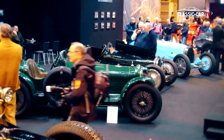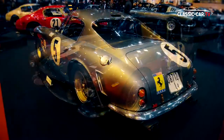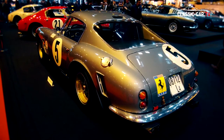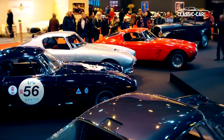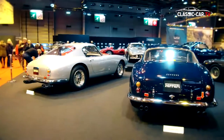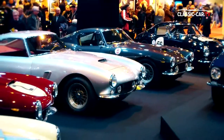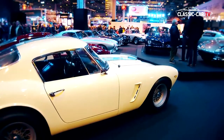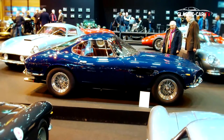The biggest eye-catcher in respect to sports cars was the booth of Swiss vintage car dealer Lucas Hüney. Here, ten Ferrari 250 GT short wheelbase models were presented in a row, including a Ferrari 250 GT short wheelbase with the Bertone coachwork, custom-made for Nuccio Bertone.